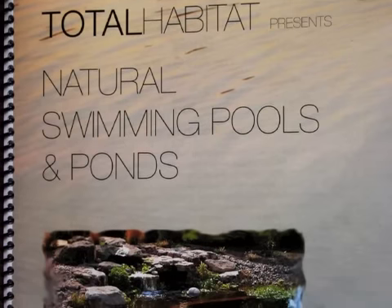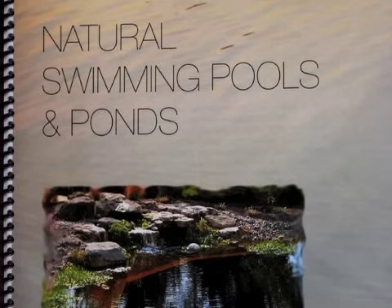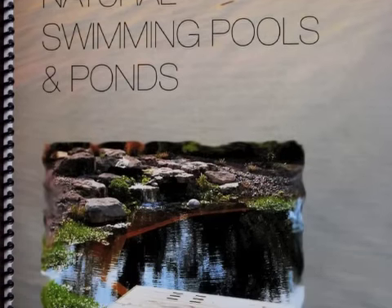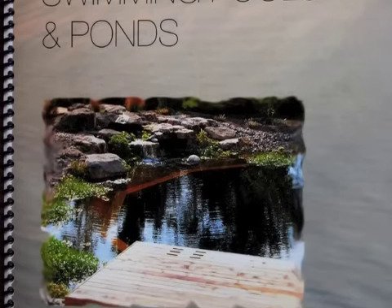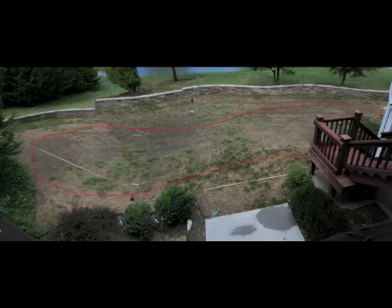In 2002, Total Habitat published a book on natural swimming pools. It is a complete how-to-build guide for anyone interested in building their own pool. If someone lacks the courage to take on a do-it-yourself project of this size, they can use the book to guide a local water garden builder to complete the project.